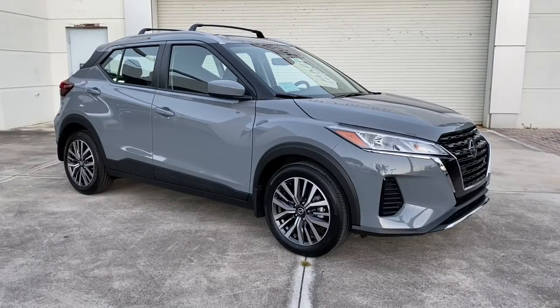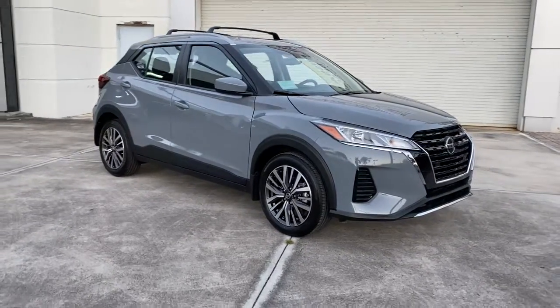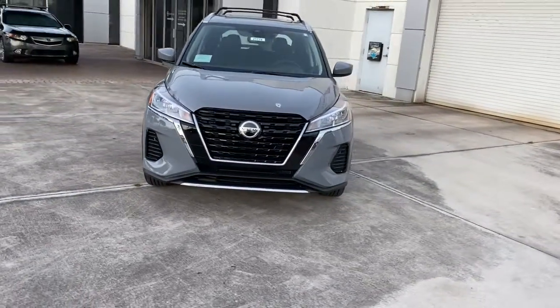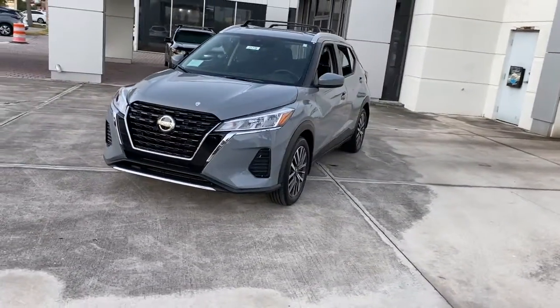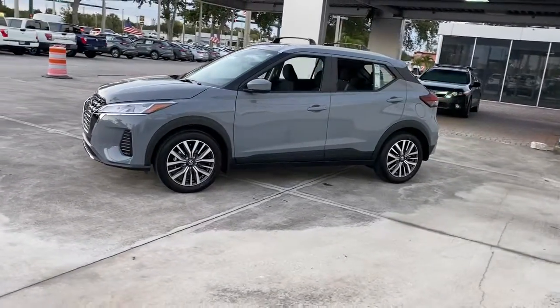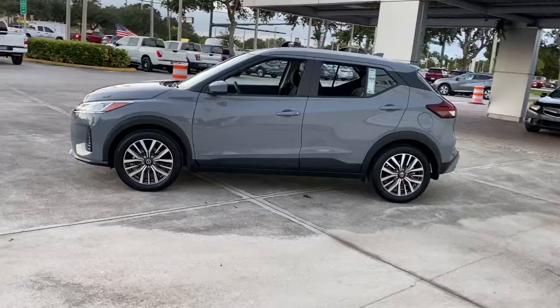Can you see yourself in the 2021 Nissan Kicks? This spacious Kicks delivers crossover versatility with a trendy twist. You're sure to appreciate its impressive fuel efficiency, standard driver assist safety features, and comfortable cabin, and you'll love the fun factor.